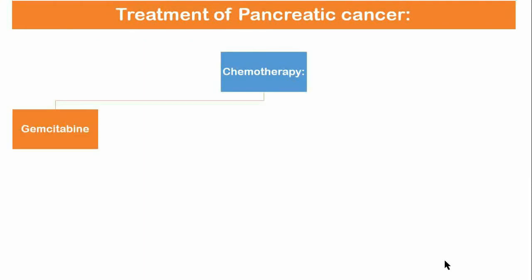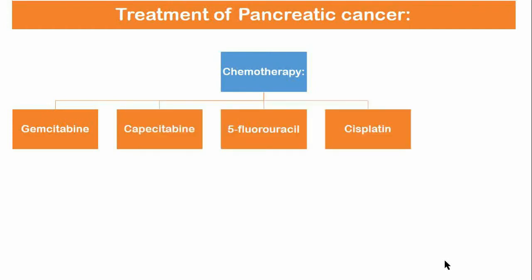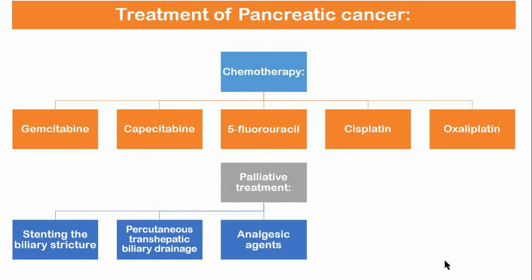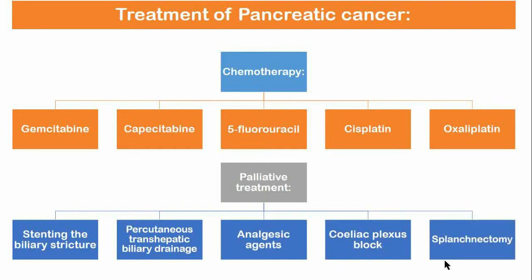Gemcitabine is the standard chemotherapeutic agent used for pancreatic cancer. Other drugs include capecitabine, 5-fluorouracil, cisplatin, and oxaliplatin. For palliative treatment, jaundice is palliated by stenting the biliary stricture; both plastic and self-expandable metal stents have been used. When endoscopic biliary drainage is unsuccessful or contraindicated, percutaneous transhepatic biliary drainage is done. Pain requires graded use of analgesic agents; celiac plexus block and splanchnicectomy are useful interventions for palliation of pain.